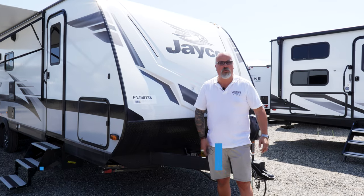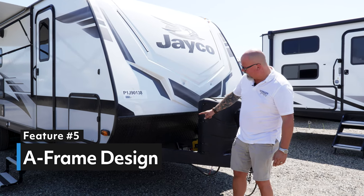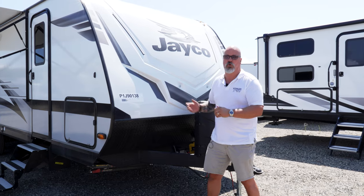As with every great build, it's all based off of foundation, and Jayco has an A-frame design, which has an outrigger that is supported right by the edge of that wall throughout the whole frame. So that's going to give you rigidity and support throughout your whole trailer.